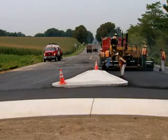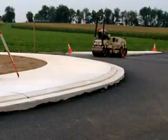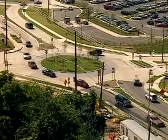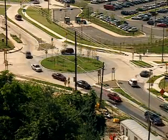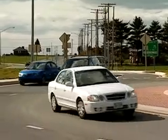Roundabouts may be controversial when they're proposed, but public opinion changes once they're built. Motorists soon find out, through their own experience, the safety and traffic flow benefits, and then show enthusiastic support for roundabouts.